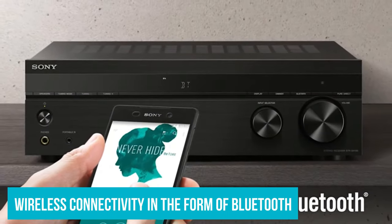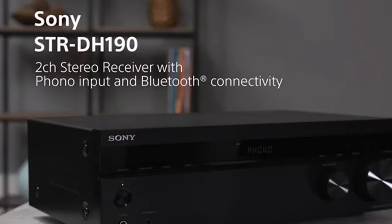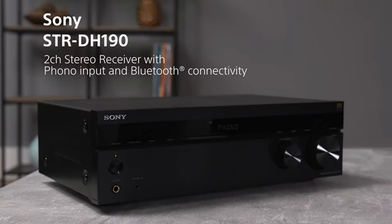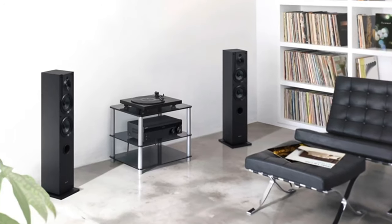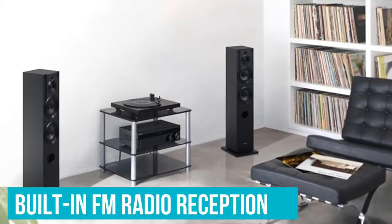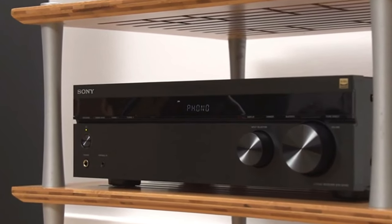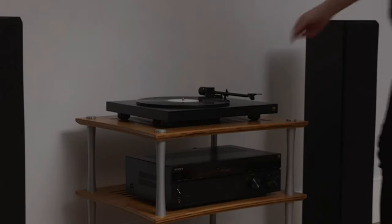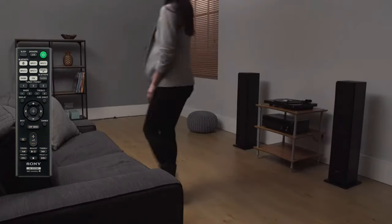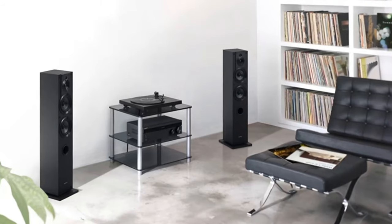This receiver does feature wireless connectivity in the form of Bluetooth. This isn't quite as high fidelity as plugging in a high-quality source, but it's hard to deny how convenient it can be. As this is a receiver and not an integrated amplifier, you do get built-in radio reception. This is limited to FM only, but as this is a music-focused receiver, and AM radio isn't great for music, this isn't a major loss. Finally, this receiver includes a remote. You'll actually need this as you can't access some functions without it, but it also lets you easily adjust volume and switch sources. Just be sure not to lose it.